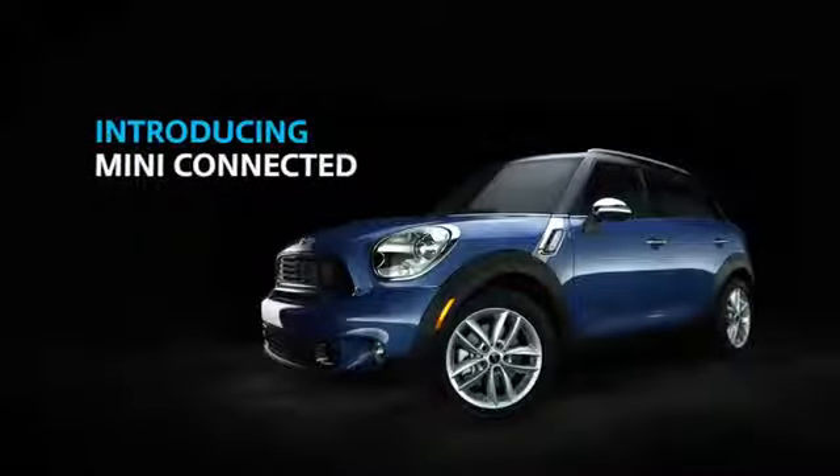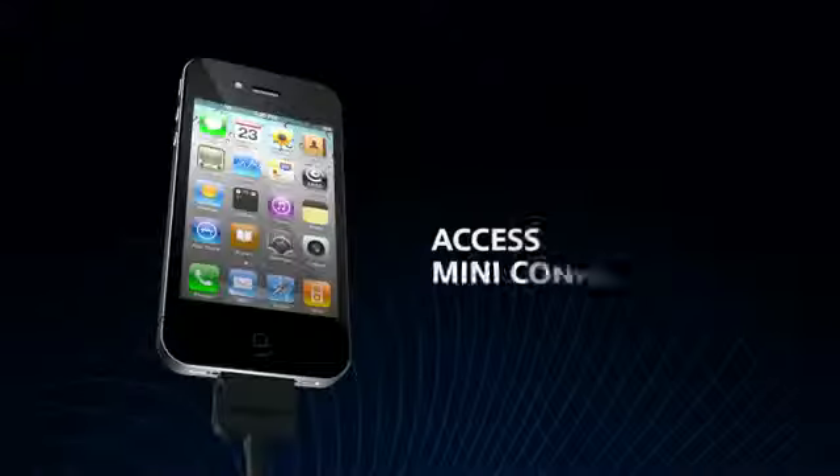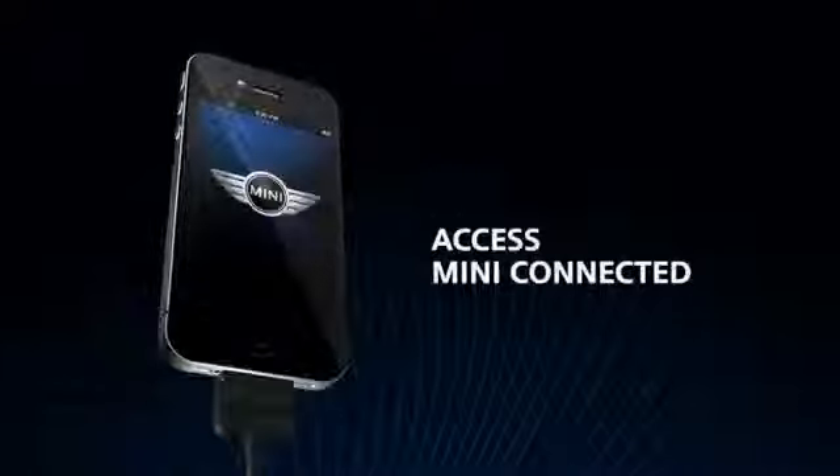Experience music and online connectivity in a totally new way with MINI Connected. Download the free app to your iPhone and attach it to a MINI equipped with the MINI Connected option to access an array of exciting features.